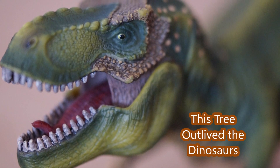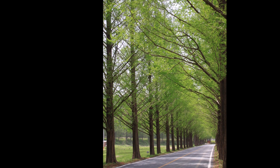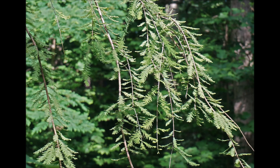Dawn redwoods survived the dinosaur period. This is a tree row of dawn redwoods, a stately tree indeed. It can grow three to four feet a year, and it has bright, brilliant green foliage that almost looks like a hemlock.